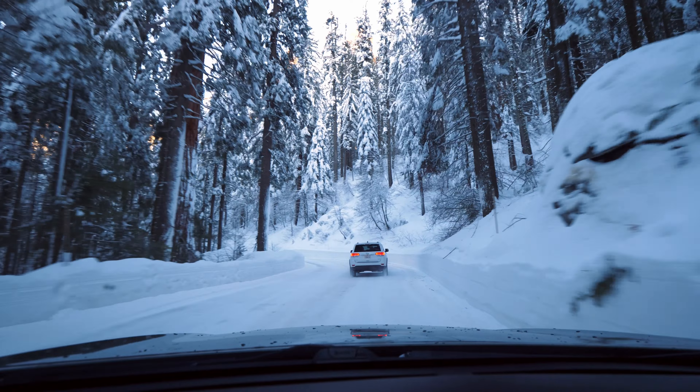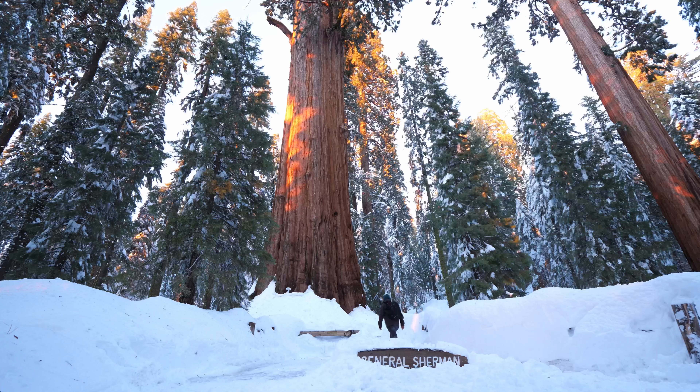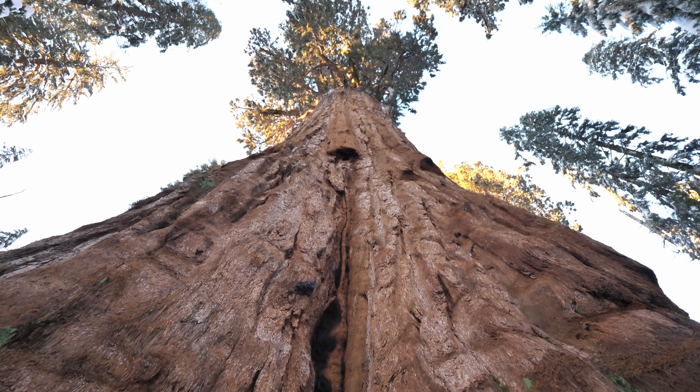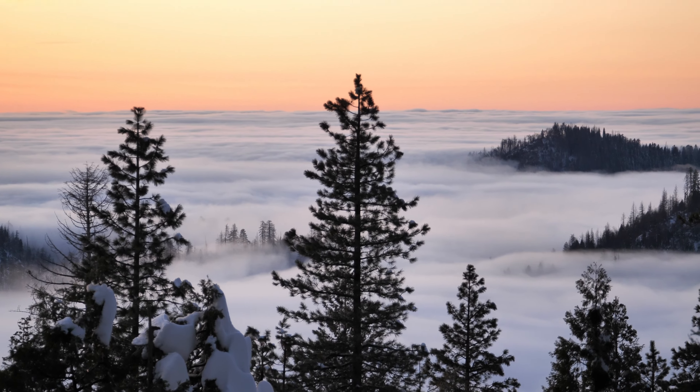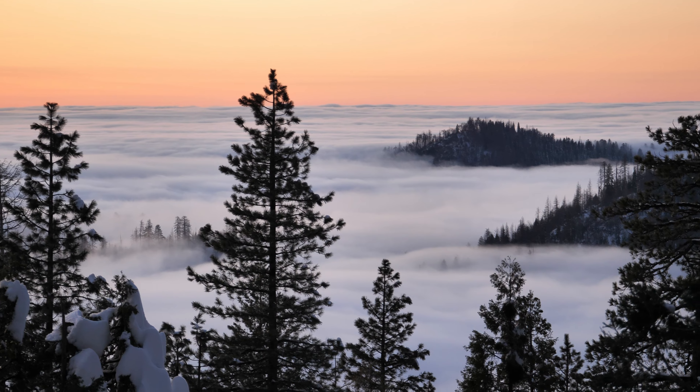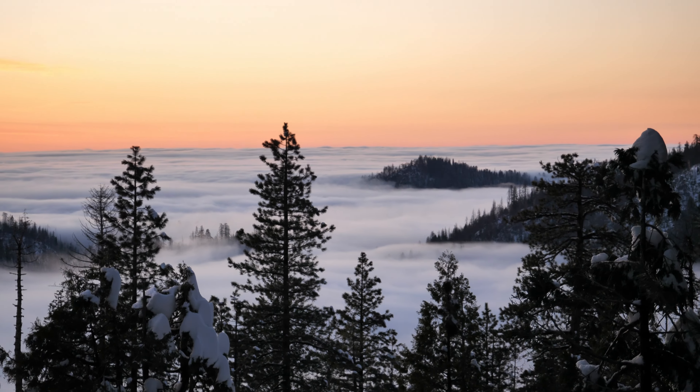Driving among some of the biggest trees in the world is just incredible — this is the home of General Sherman, which is the biggest tree on earth. Walking among these amazing giants really puts a perspective on how small we actually are. And sometimes, if you're lucky enough, you might get that cloud inversion layer right at sunset, which totally transforms the landscape and makes you feel like you're somewhere else.